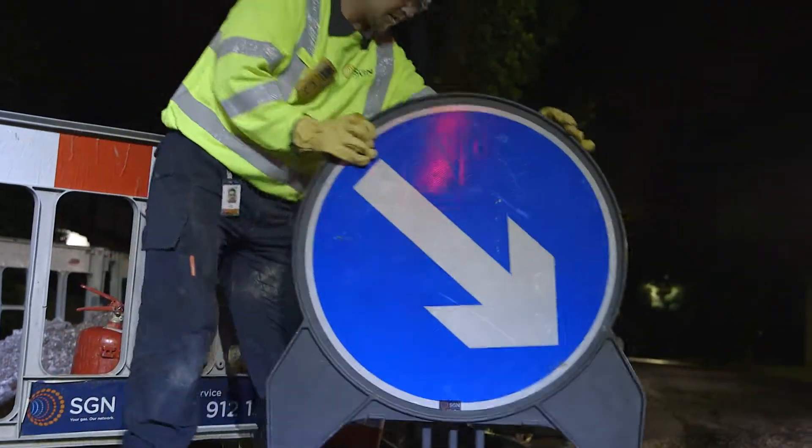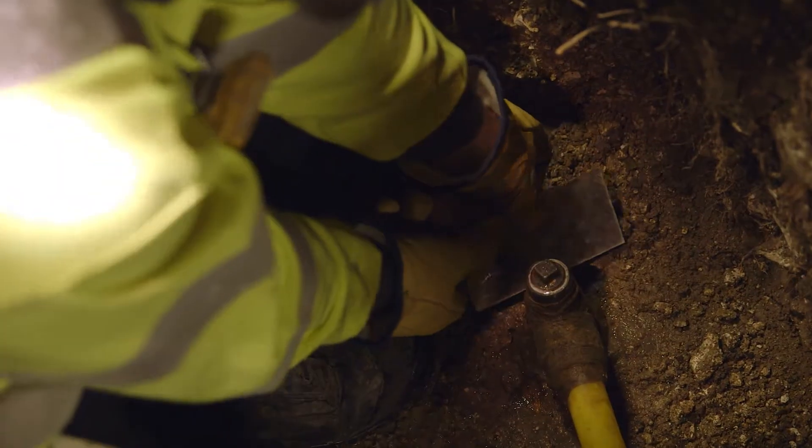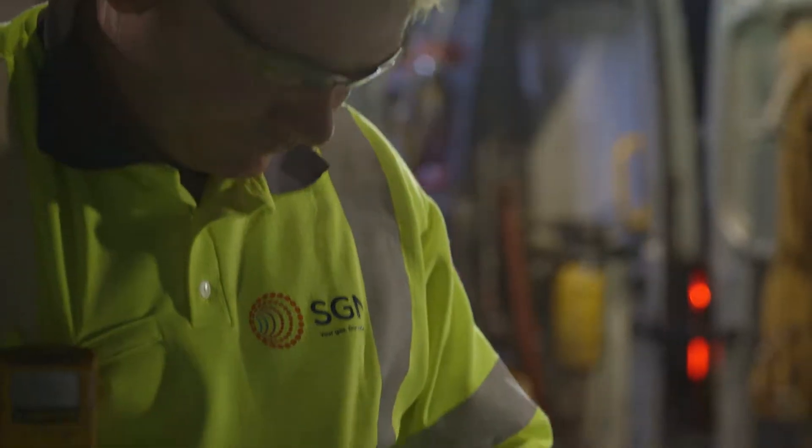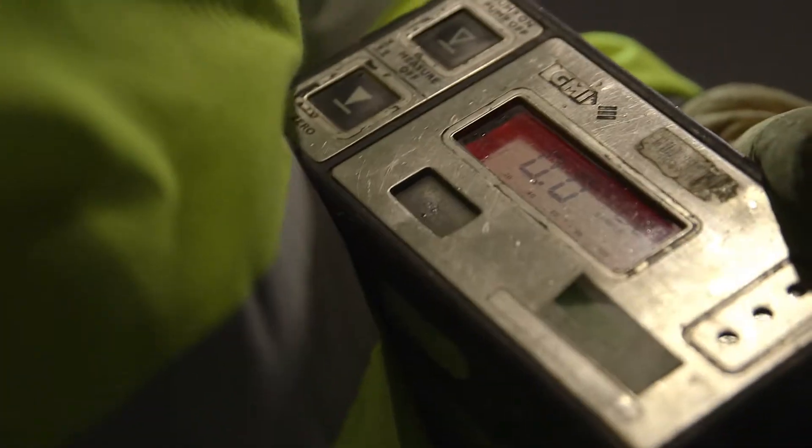If we've dug a hole to repair a gas leak, we must vent any last traces of gas before we can begin filling it in. This may take up to five days, but our team will visit daily to take readings.